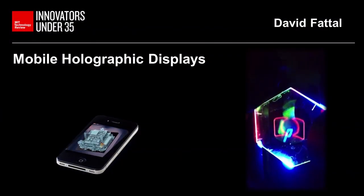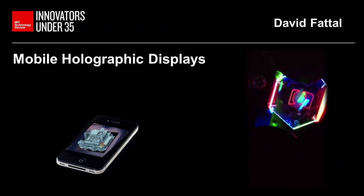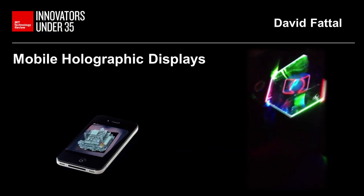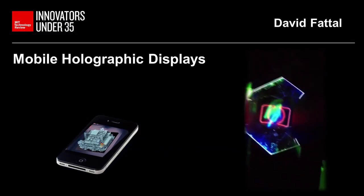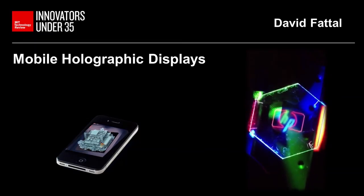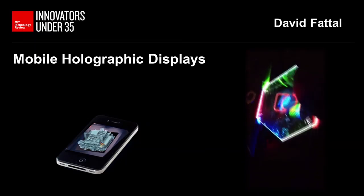This technology is enabled by a recent HP Labs invention that we call the multi-view display, which is a very thin piece of transparent material — glass or plastic — that is illuminated from the side with standard LEDs and with a nano patterning that sends different images in different directions of space, so that when you look at it, your right and left eye will see a different image, creating the sensation of depth.